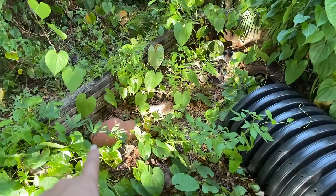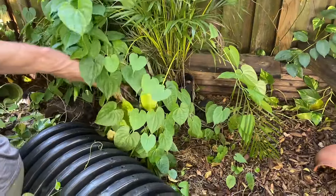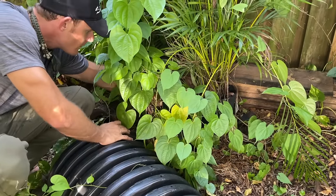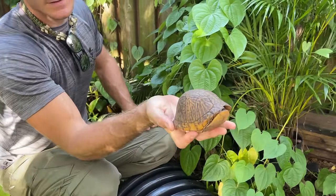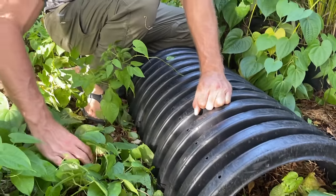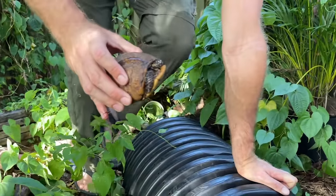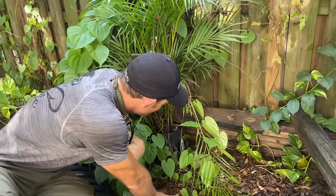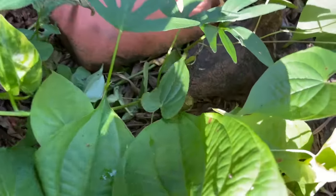I bet someone's under that orange one right there — usually Sage likes to hang out there. Nope, nobody in that one. There's one! This is Sage. Sage is pretty shy so we'll just put Sage down. Oh, here's Thyme! And then we have one more in here somewhere. Basil — where's Basil? Basil is the most friendly one. There he is! Hi Basil!